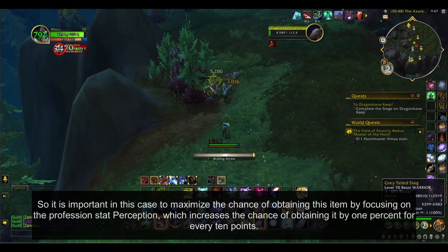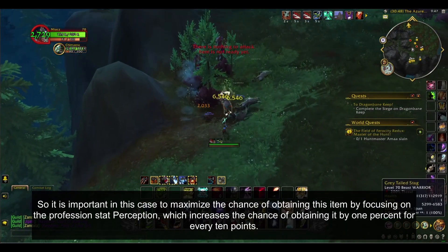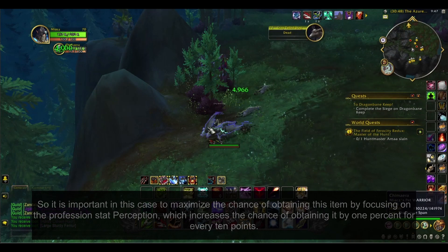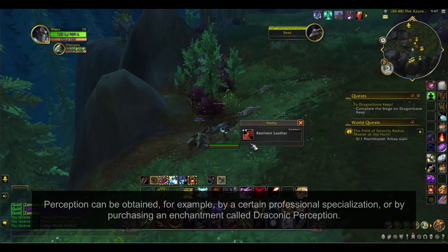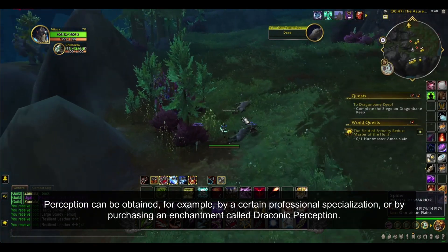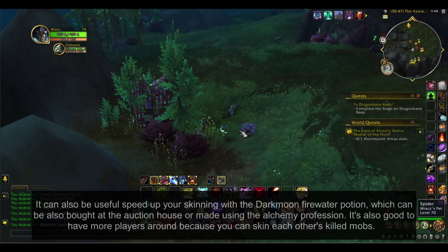It is important to maximize the chance of obtaining this item by focusing on the profession stat Perception, which increases the chance by one percent for every ten points. Perception can be obtained through a certain profession specialization or by purchasing an enchantment called Draconic Perception.